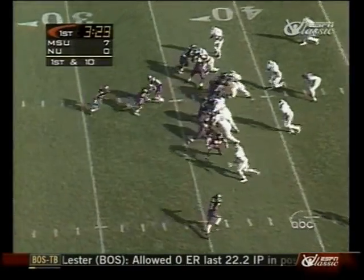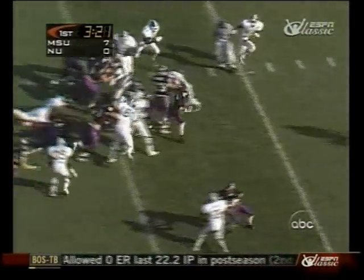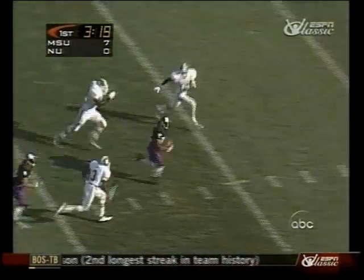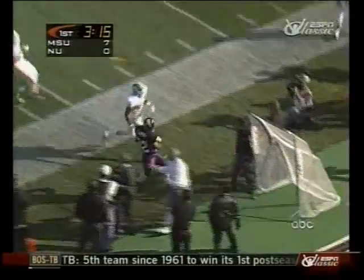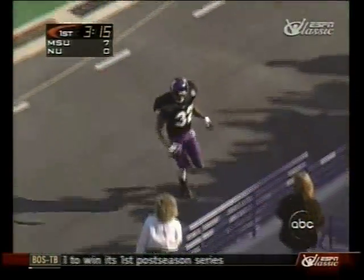Here's the first and ten. They put an extra tight end in and they'll run Autry straight ahead into the big hole. Breaks free — 40, 35, 30. And a late face mask penalty.